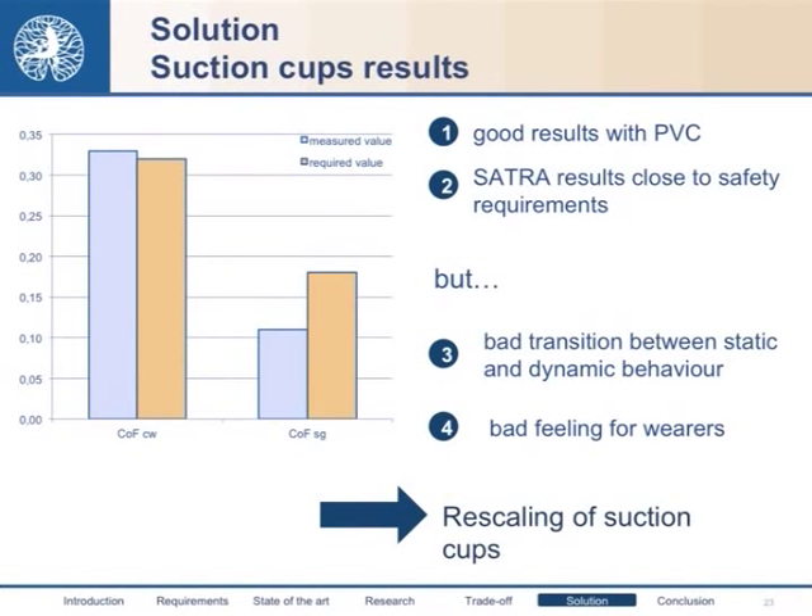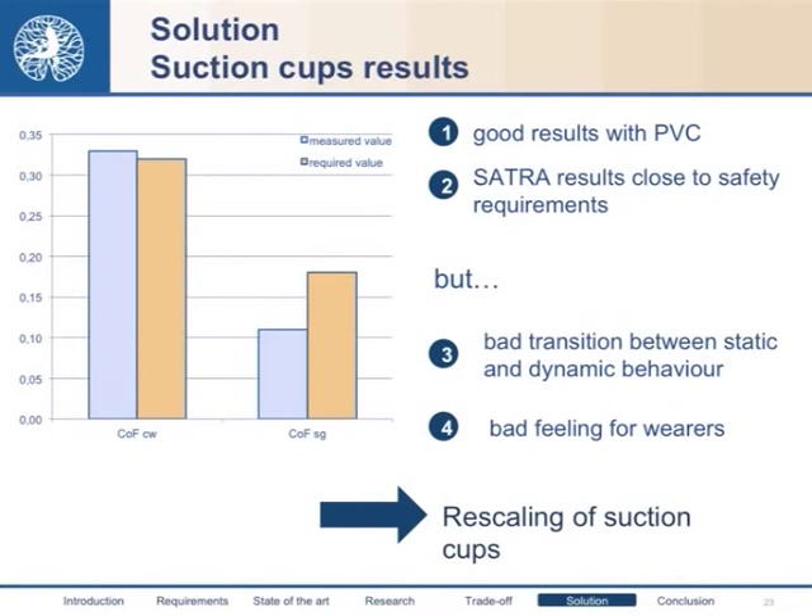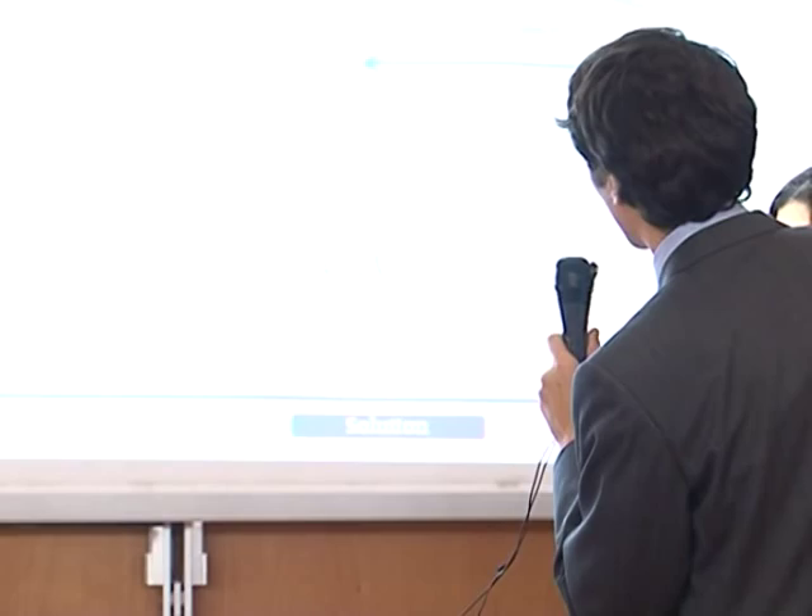We obtained good results with PVC caps, and especially we set a new record for the static coefficient of friction on smooth surfaces. We also obtained good SATRA results, which were close to the safety requirements defined by SATRA for safety footwear. However, we also obtained a bad transition between static and dynamic behavior of the soles, and especially a bad feeling for wearers during the tests. These negative issues were mainly caused by the larger dimension of the cap, so we decided to rescale the problem to a lower dimension by comparing macro section caps with micro section caps.